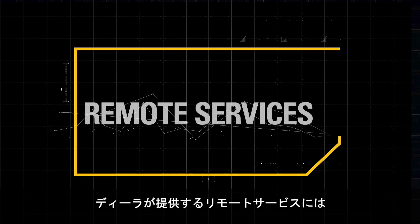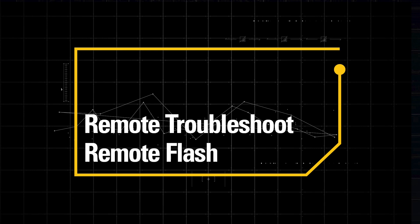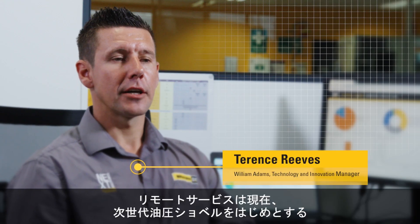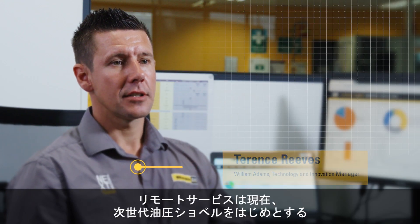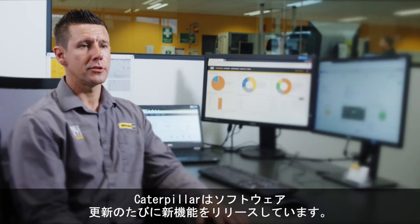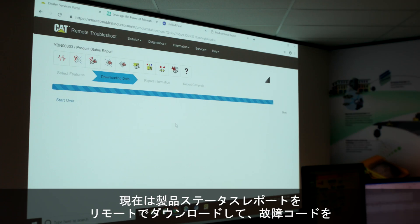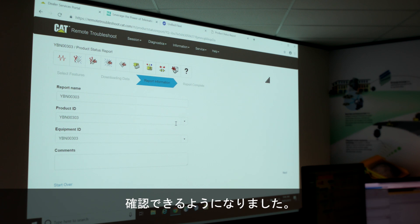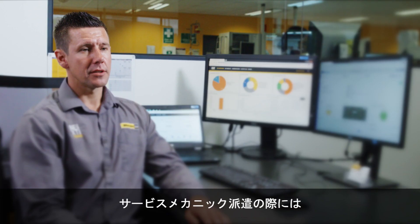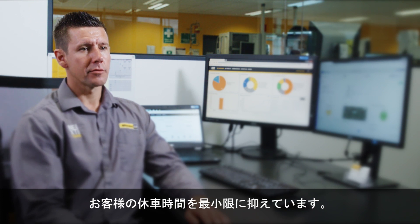Here at the dealership we're offering remote services that incorporate remote troubleshoot and remote flash. Currently remote services are available on next-gen excavators and the full lineup of next-gen machines. Caterpillar releases new features in each of these software updates. Now we have the ability to download the product status report remotely, look at fault codes, and we can make sure that when we send the technician out he has the right parts and the right information to minimise downtime for our customer.